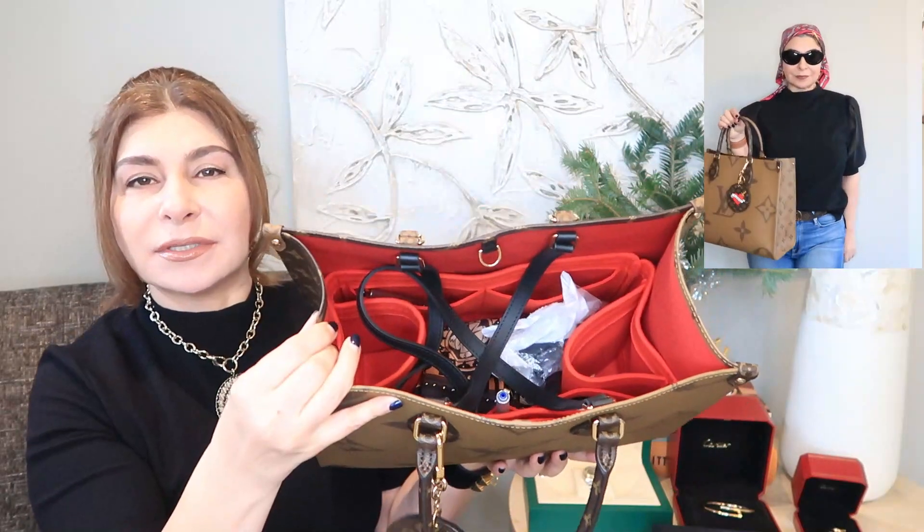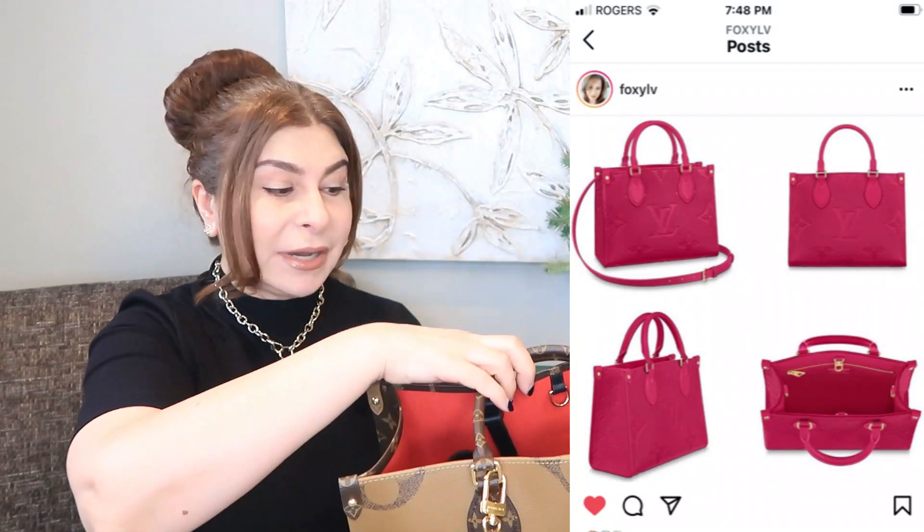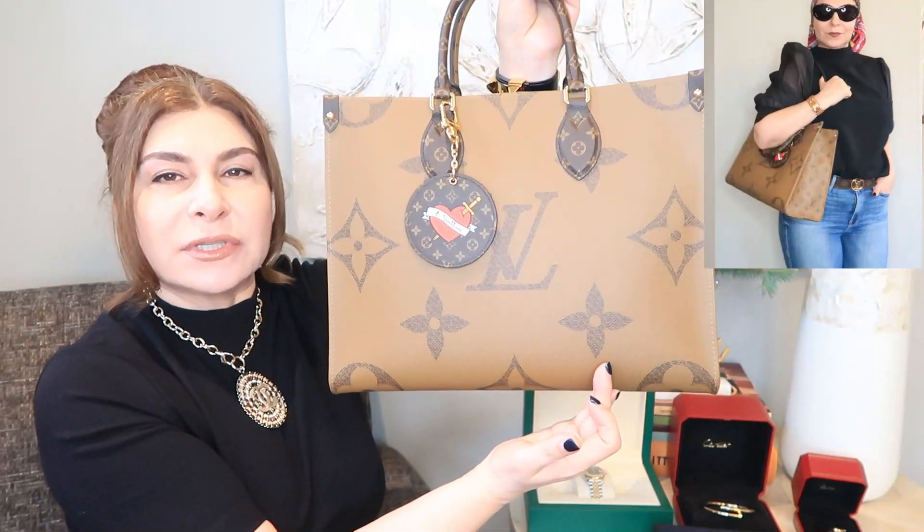I absolutely love this bag. Whenever I have a proper meeting with clients I always take this handbag. I highly recommend it. Also, on Instagram, if you follow foxclv, she always has the latest news about Louis Vuitton. It looks like a PM size is coming in empreinte leather — beautiful fuchsia, black, and cream. This one is about 35cm across, close to a Birkin 35, so the PM will be around 25cm — much smaller, but I'm very excited about it.